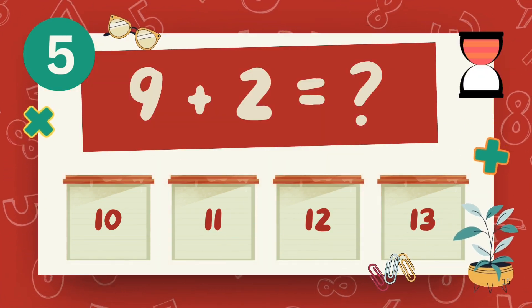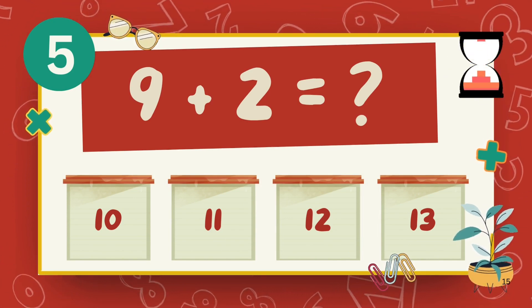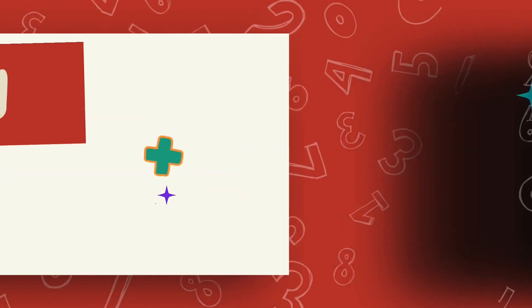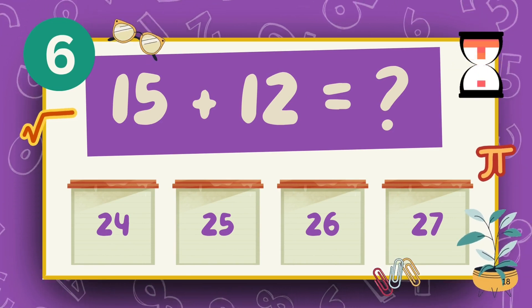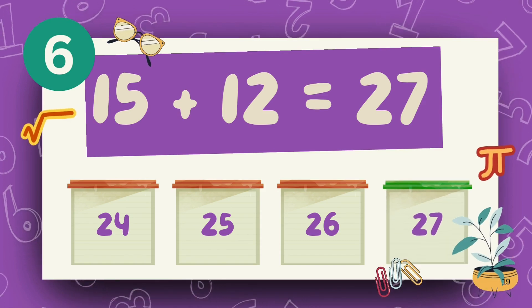What is 9 plus 2? The answer is 11. What is 15 plus 12? The answer is 27.